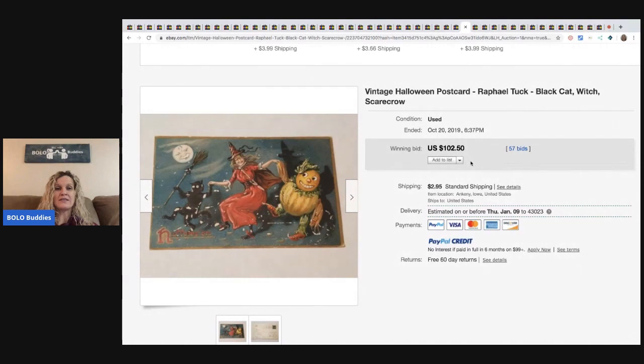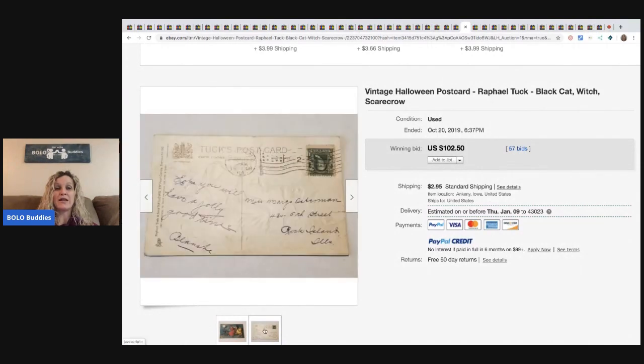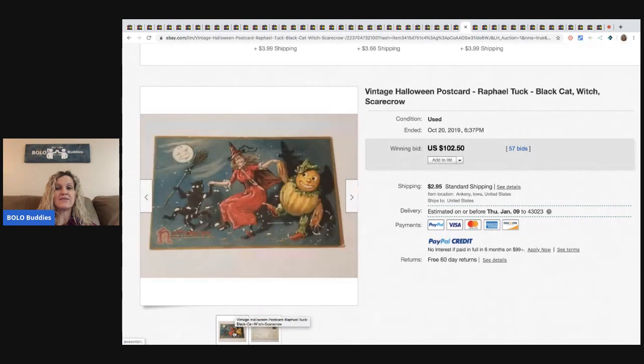Vintage Halloween postcard — this is one postcard, it's used, and it sold for $102.50. If you guys find vintage Halloween postcards, list them separately. Do not bulk them up and lot them.